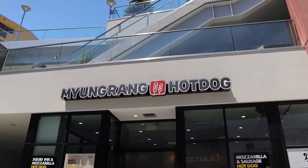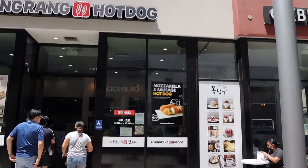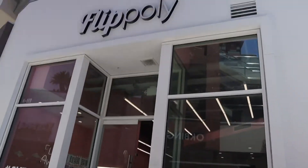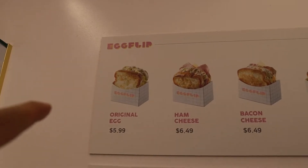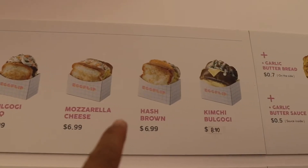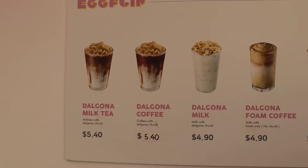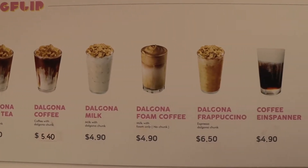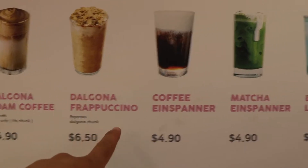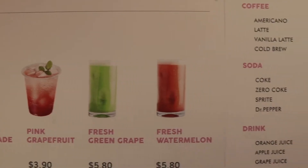We're stopping off here at My Yung Rang. This time I think we're just going to get a regular mozzarella hot dog. Right behind me — they got an original egg, a ham and cheese, a bacon, a regular mozzarella hash brown, and the kimchi one. These look really, really good. They have a lot of drinks here that look really good too.